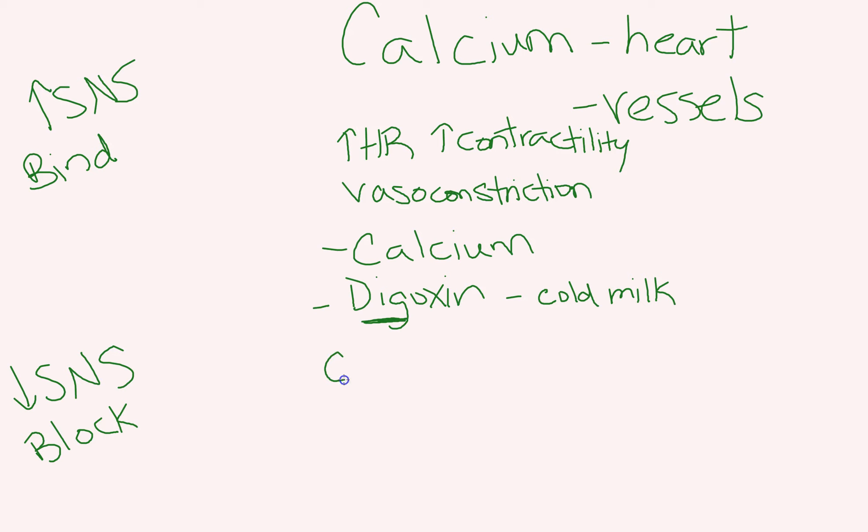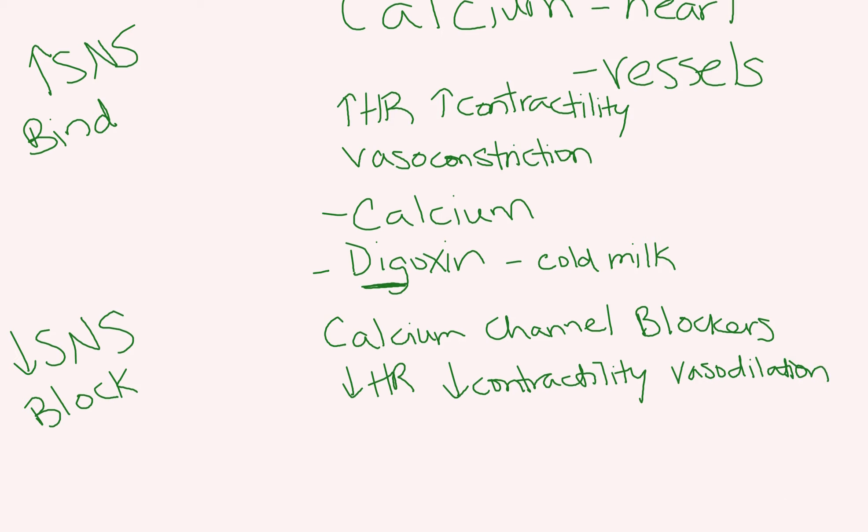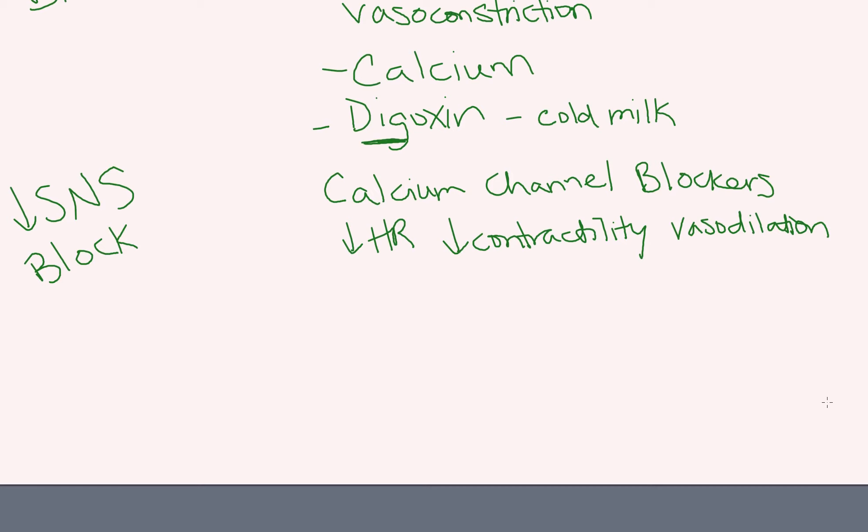Down below, we have calcium channel blockers, which are found on your heart and your vessels — the same places your calcium channels are located. These will decrease your sympathetic nervous system response at your calcium channels, so you'll have decreased heart rate, decreased contractility, and vasodilation — exactly the opposite of what calcium would do because they're blocking those receptors. Some calcium channel blockers work more directly to affect heart rate, and others work more on the vasodilation side.